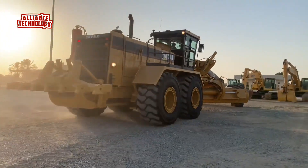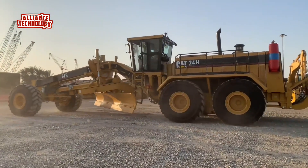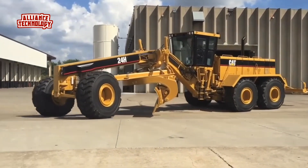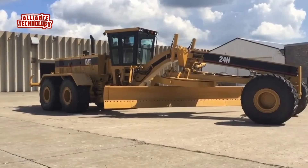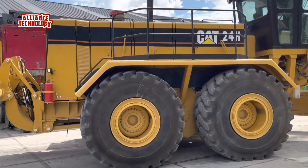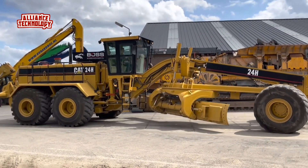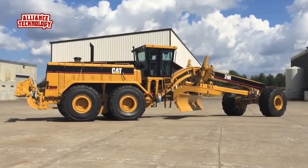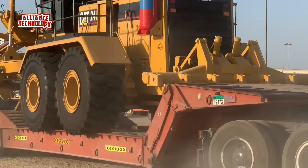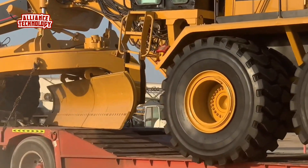Caterpillar designs and builds transmissions specifically for CAT motor graders. The transmission provides on-the-go, full power shifting as well as engine braking capability, with a single lever controlling direction and gear selection. H-series motor graders also address important environmental concerns such as noise and air pollution. Equipped with up to 500 horsepower, the Caterpillar 24H is a reliable and efficient machine that handles a wide range of grading and road maintenance tasks.